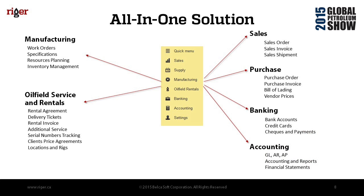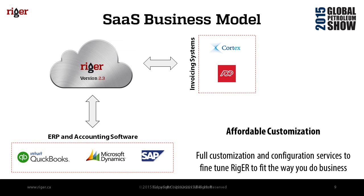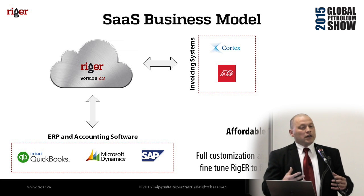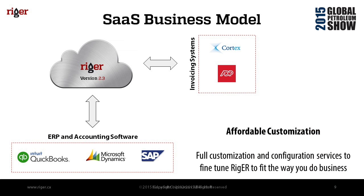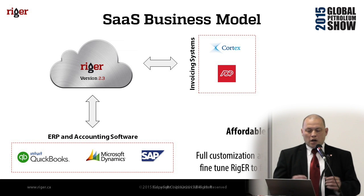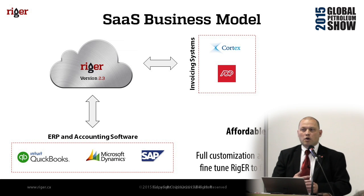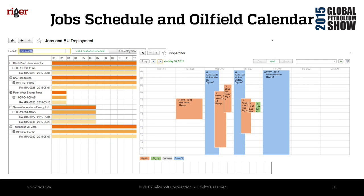Our vision for Rigger is an all-in-one solution covering manufacturing, oil service and rentals, sales, purchases, banking, and basic accounting — an entire package for small and medium-sized companies. The model is a traditional SaaS model, but most clients prefer what we call 'solution as a service.' Our main advantage is affordable customization — we customize about 30% of each implementation, covering different forms, requirements, authorization levels, and more. Right now we're on version 2.2, focusing on dispatching, with the next step being integration with Cortex and Open Invoice.